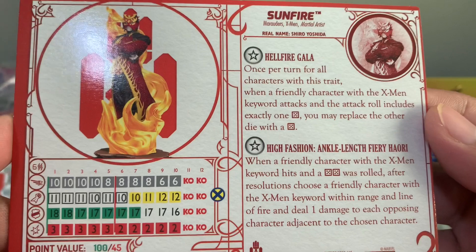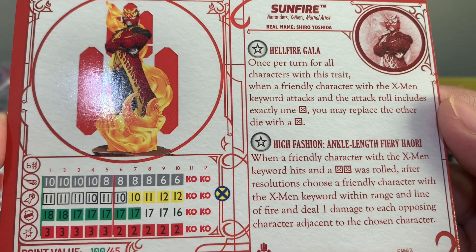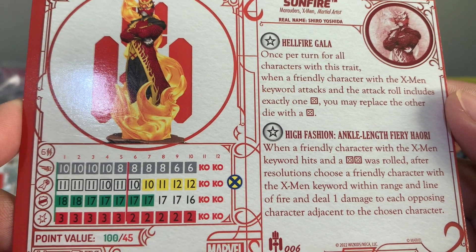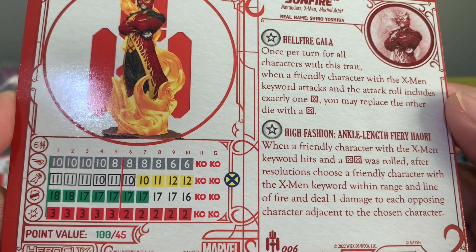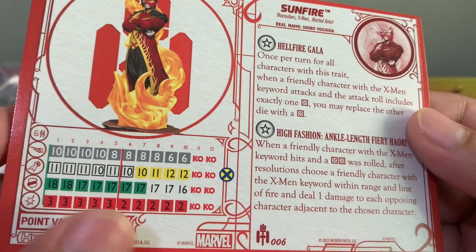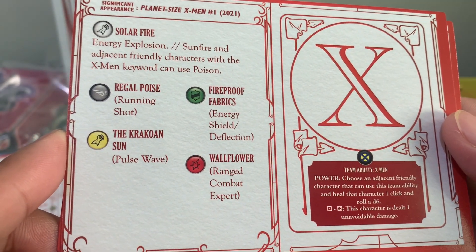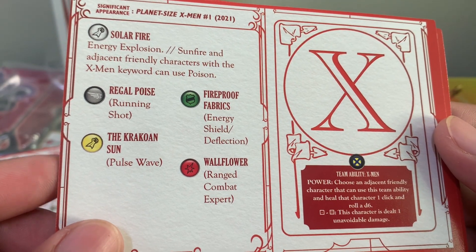Sunfire has the high fashion trait — Incandescent Fury — when a friendly character with the X-Men hits with a 5-5, after resolutions, choose a character with the X-Men keyword within range and line of fire, and deal 1 damage to each opposing character adjacent to the chosen character. So it's like a poison after an attack. Sunfire and adjacent friendly characters with the X-Men keyword can use Poison.